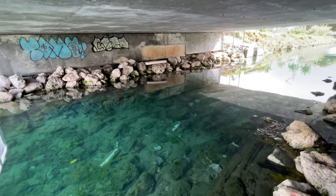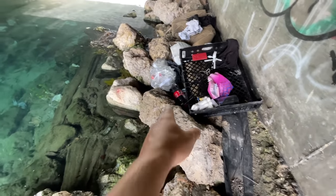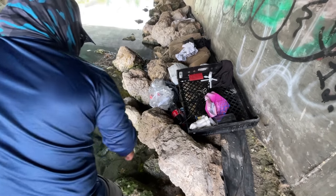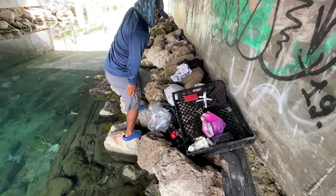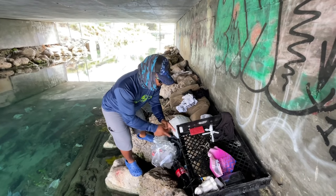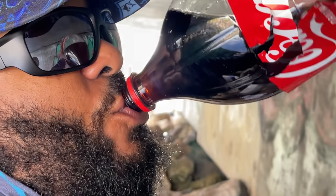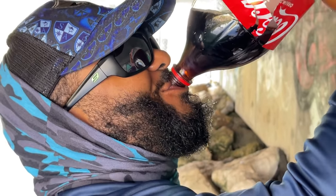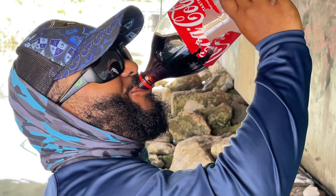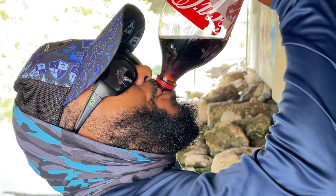There's definitely someone living under here — we got a bed, we got some clothes. Look at that — that's a soda bottle! We needed a soda bottle for our video and we found one. We're gonna show you how to make a fish trap out of a soda bottle. I hope they don't get mad at me. Mike, I'll give you a dollar if you drink out of it — a whole dollar!